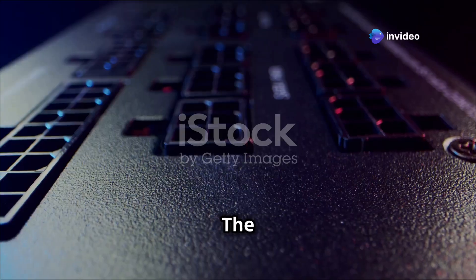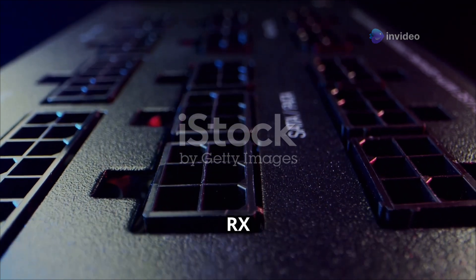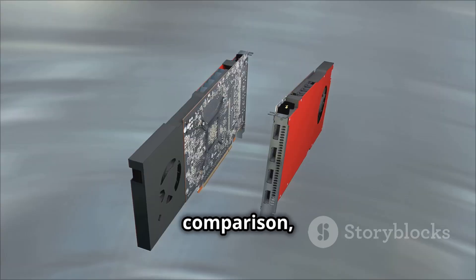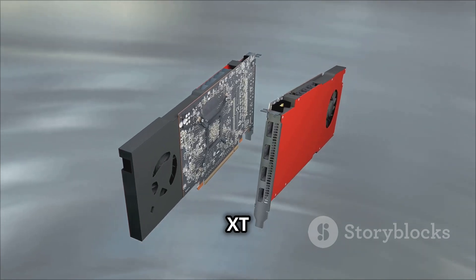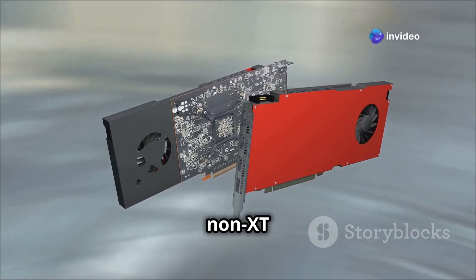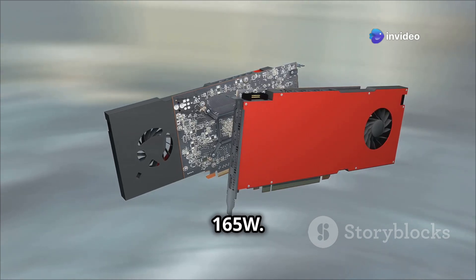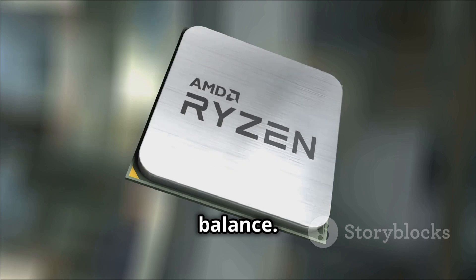Now let's talk power. The total board power, or TBP, is 170W for the RX 7650GRE. For comparison, the RX 7600 XT has a 190W TBP, while the non-XT RX 7600 sits at 165W. So the GRE edition strikes a nice balance.